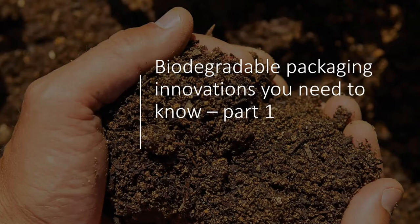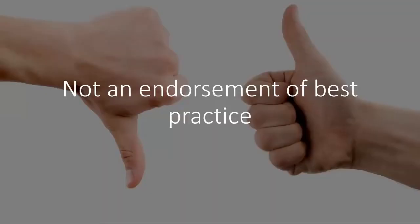This isn't a straightforward category — there is some interpretation around what is biodegradable, how long it takes, and the environment it needs to break down in. The purpose of this webinar is really to show you what's coming through the market. We're not necessarily offering an endorsement of best practice — we think it's important to reflect what is going on. You may see some innovations that seemingly encourage littering because they can break down in natural environments. We're really just reflecting what is going on in the market.